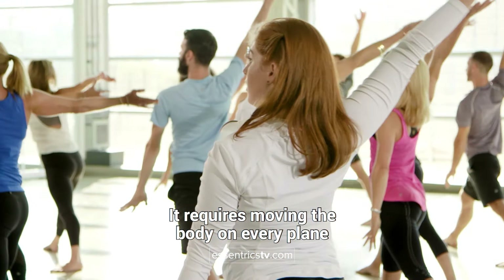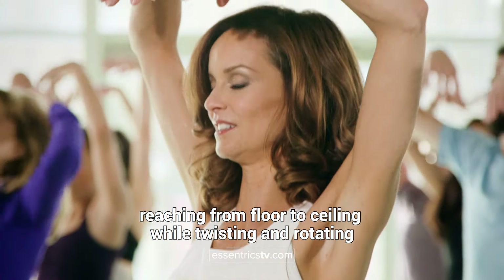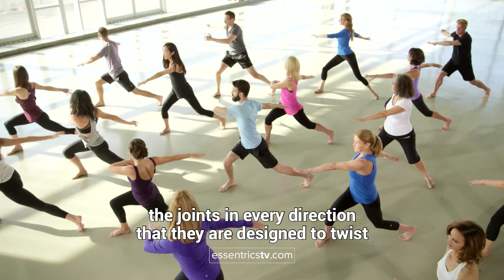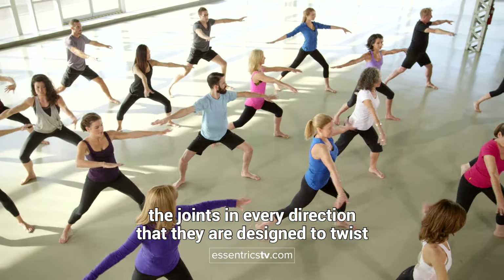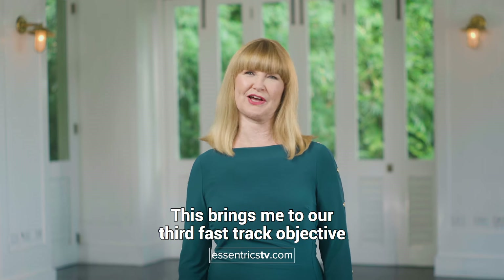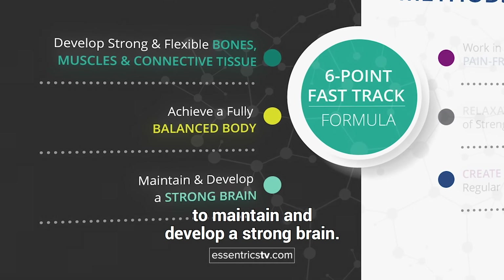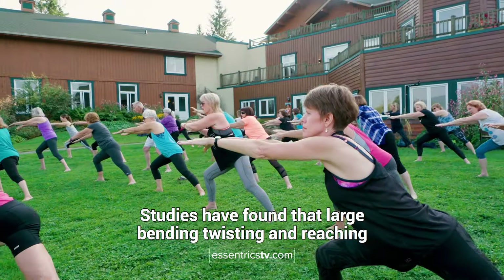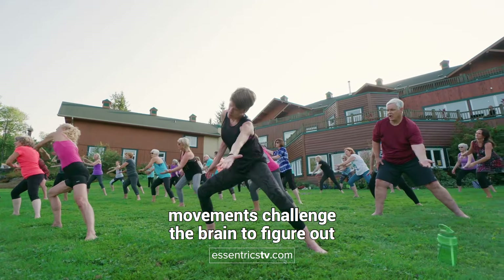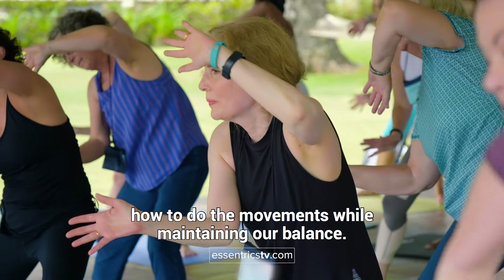It requires moving the body on every plane, reaching from floor to ceiling while twisting and rotating the joints in every direction that they are designed to twist and turn in. This brings me to our third fast track objective: to maintain and develop a strong brain. Studies have found that large bending, twisting and reaching movements challenge the brain to figure out how to do the movements while maintaining our balance.